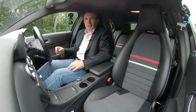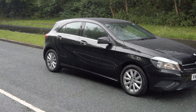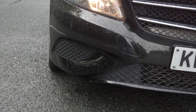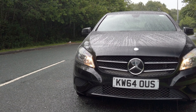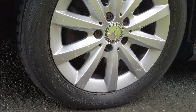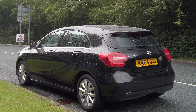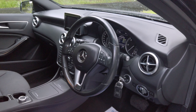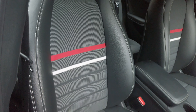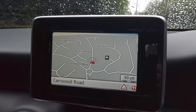It's a Mercedes-Benz A-Class 1.5 A180 CDI SE 7G DCT. It's 2015 on a 64 plate. It has done 54,302 miles, automatic transmission. Fuel economy: urban 61.4 mpg, extra urban 78.5 mpg, combined 70.6 mpg. 0-60 of 11.6 seconds, top speed 118 mph, 108 brake horsepower, eight-valve engine. Road tax is only £20 per annum and this car is MOT'd until the 3rd of February 2021.